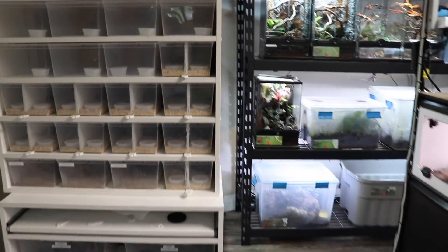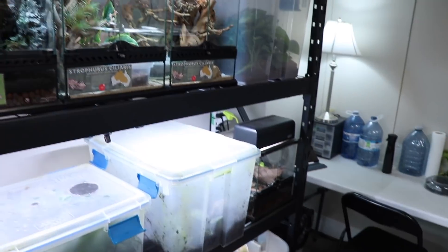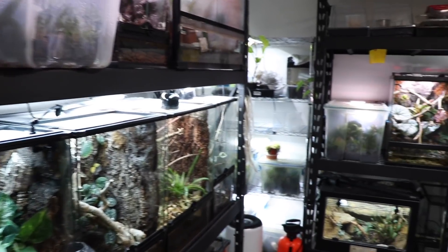Hey, what's up guys, it's Mike with Al for Reptile back with another video. Today we're doing the August Reptile Room tour for all of your beautiful faces. This is Brie and I's Reptile Room — something I'm fairly proud of and I know Brie is as well. So sit back, relax, grab some popcorn — it'll probably be a long one — and enjoy some rare reptiles. Let's go!